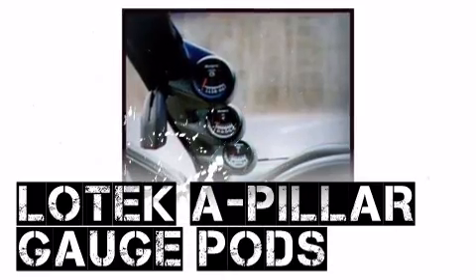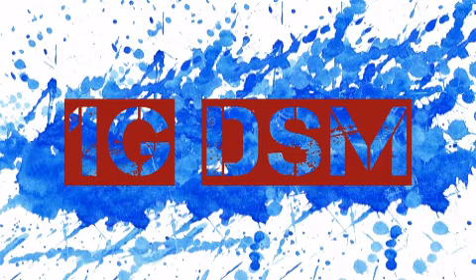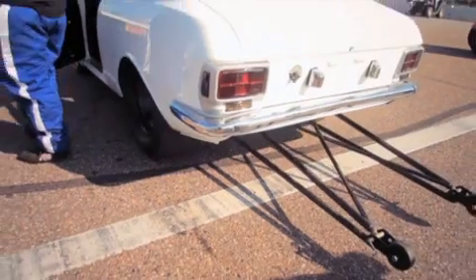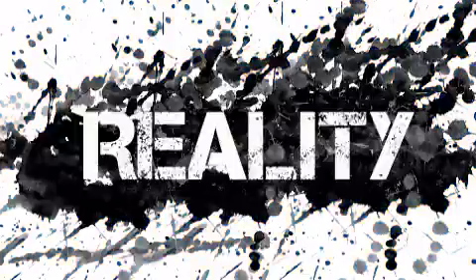If you're looking for performance parts from Lotek, you've come to the right place, as Modern Automotive Performance has exactly what you need. At M.A. Performance, we can help turn your horsepower dreams into reality.